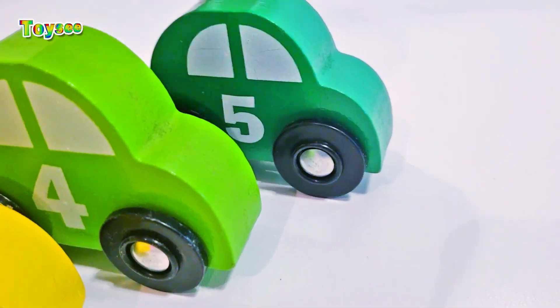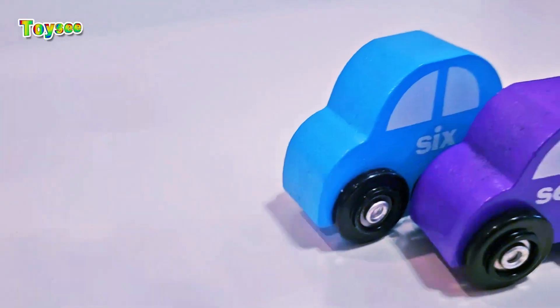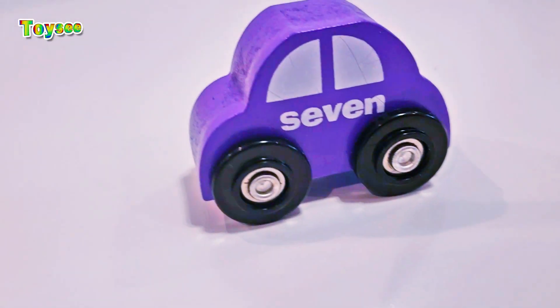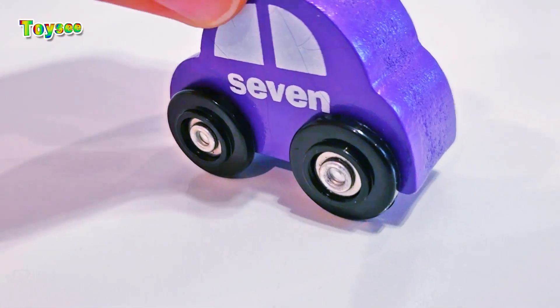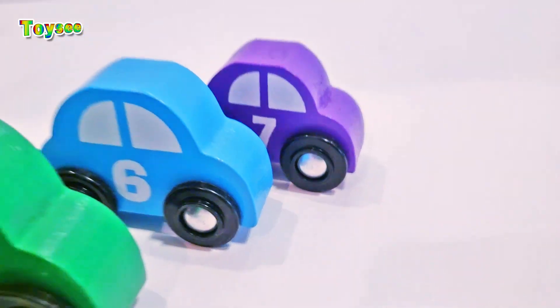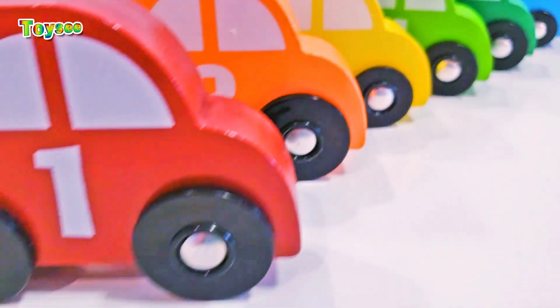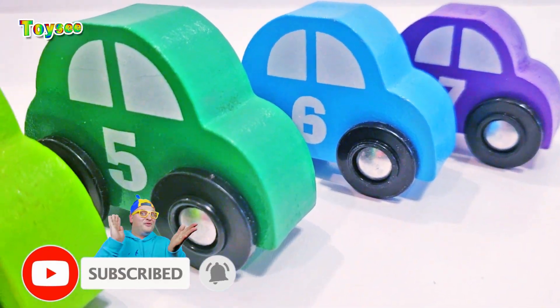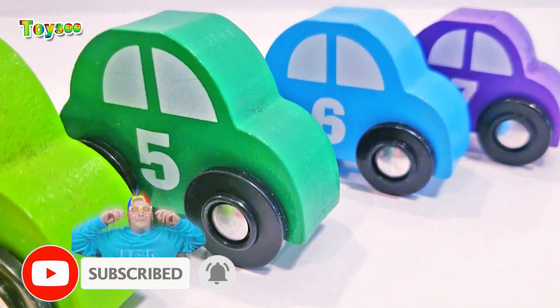Car number five has a darker green color, darker than number four. Car number six has color blue. And the littlest one, car number seven, has purple. Wow, look how many cars we have today in our parking lot — that is amazing!